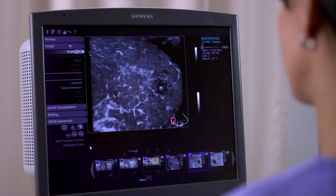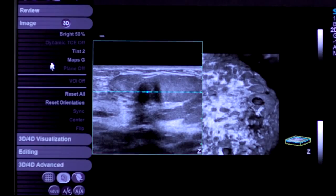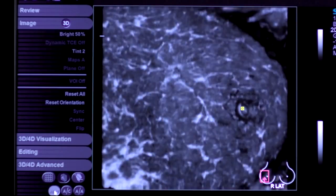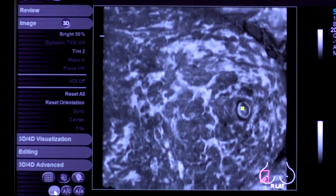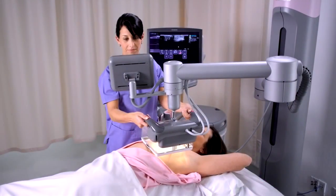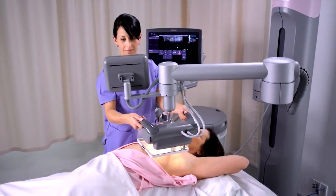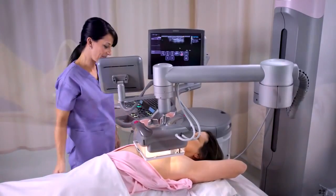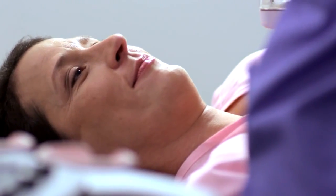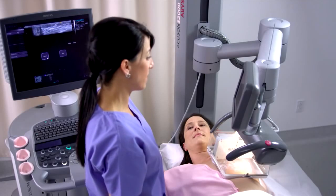The S2000 ABVS is ideal for imaging dense breasts, one of the most significant challenges in breast care today. It can easily distinguish between fatty and dense breast tissue, a key advantage of ultrasound technology. The S2000 ABVS can be used for both automated breast volume and conventional hand-held exams, with unparalleled comfort and ease for both patient and operator.